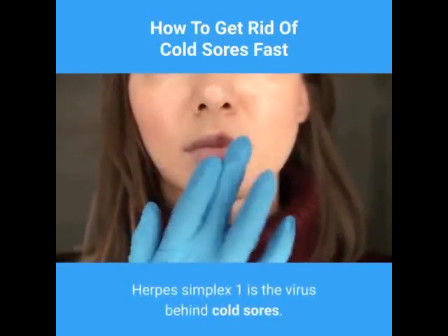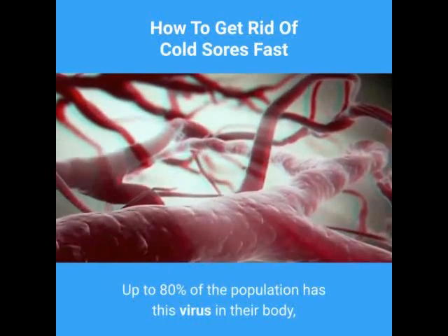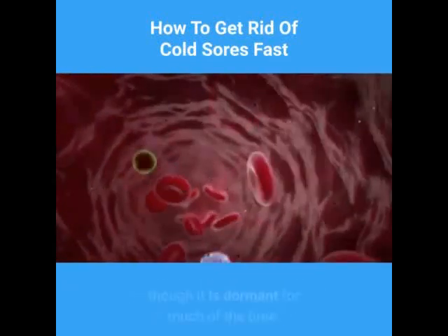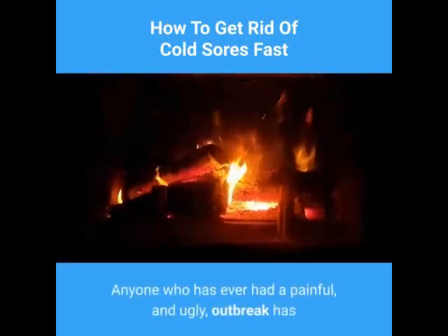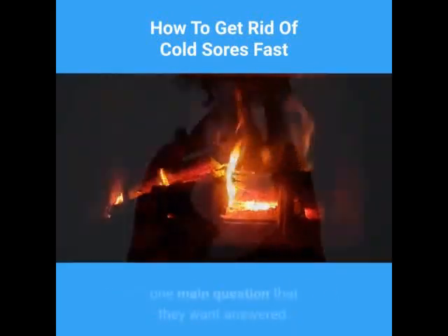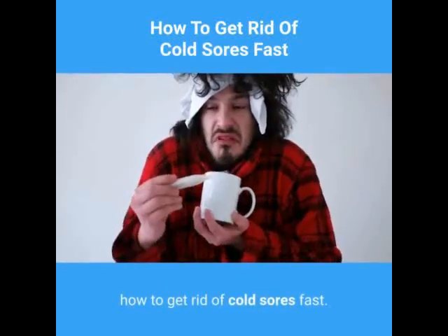Herpes simplex 1 is the virus behind cold sores. Up to 80% of the population has this virus in their body, though it is dormant for much of the time. Anyone who has ever had a painful outbreak has one main question that they want answered: how to get rid of cold sores fast.